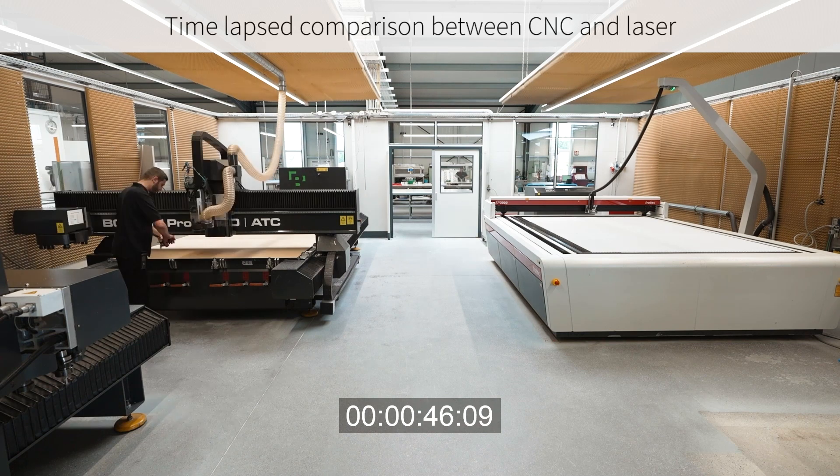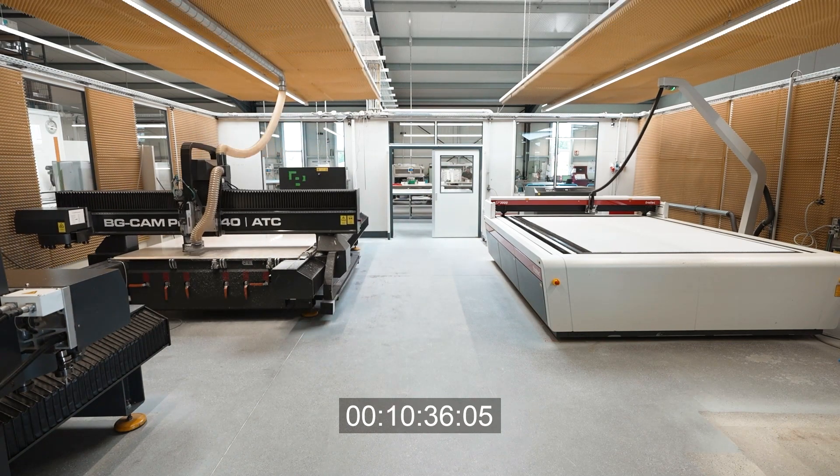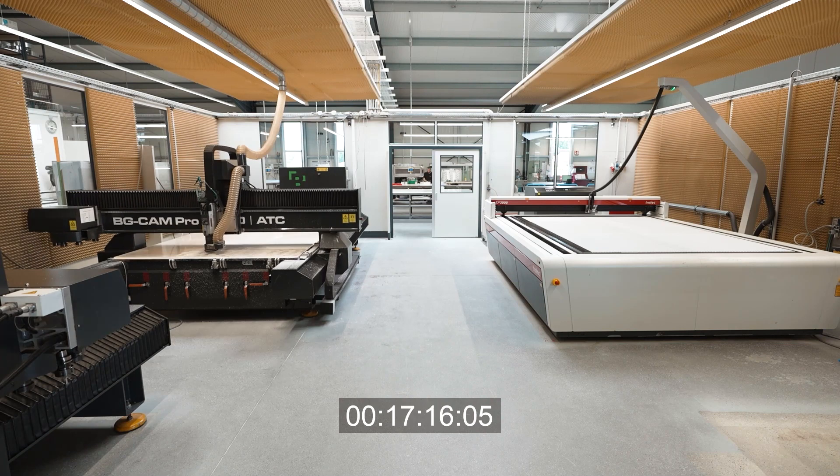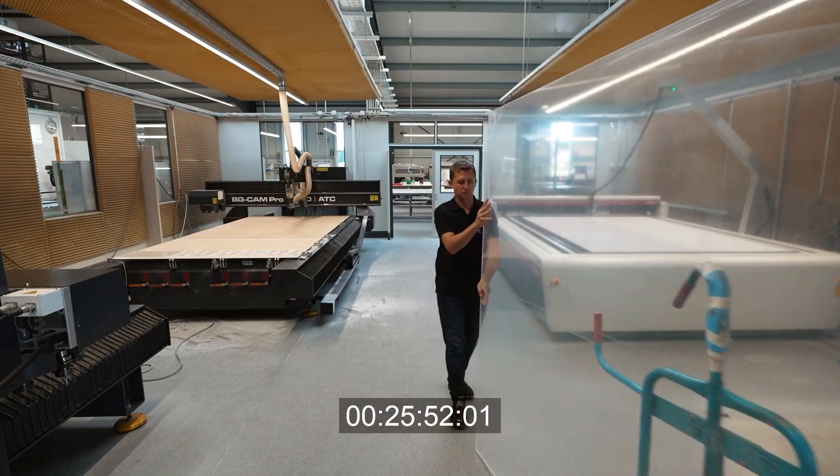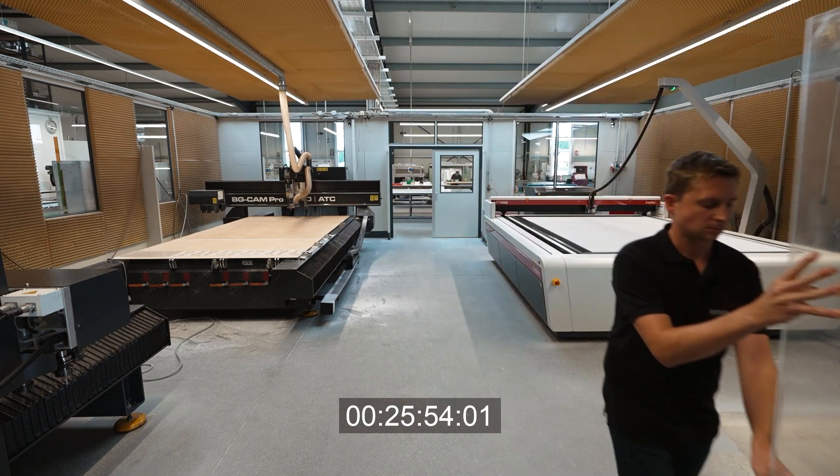We completed the same job on the CNC and on the SP2000 laser cutter, and found that the laser could not only cut twice as fast, but we saved even more time because there were fewer process steps, and the overall process was more streamlined.